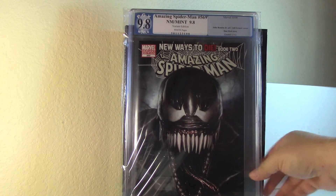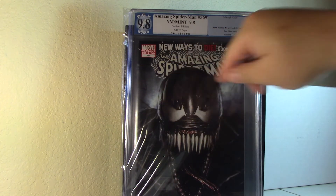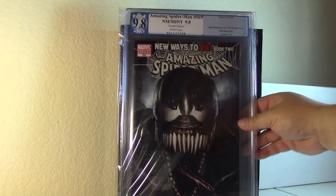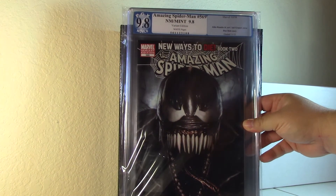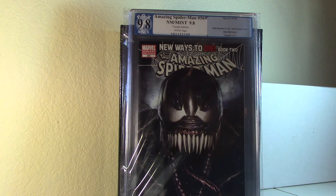Speaking of Yanni, I did a trade with him for the ASM 569 Granoff variant in PGX. I think if I crack it and press it, it might hit a 9.8 — at least I'm hoping so. There's something on the upper left corner, which is prevalent on this book because of the black cover. Now that I look at it there might be some ticks, so I'll have to get it pressed. If not, I'm not too worried — it's part of my PC. I'm planning to crack a lot of my Granoffs and just keep them raw anyway.